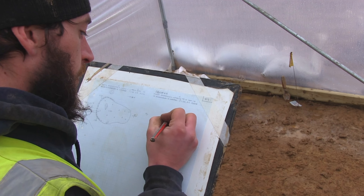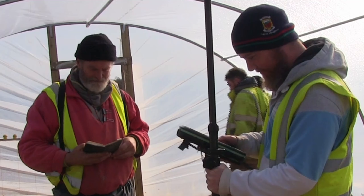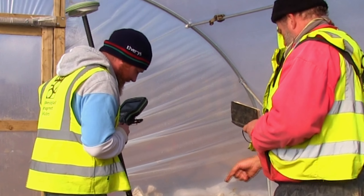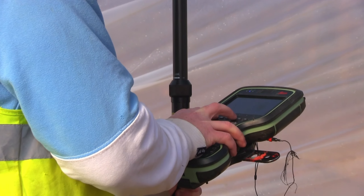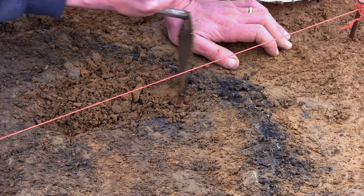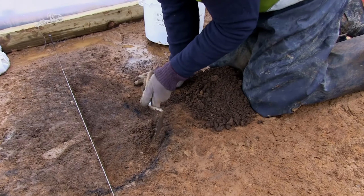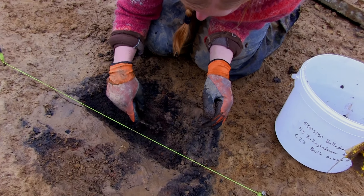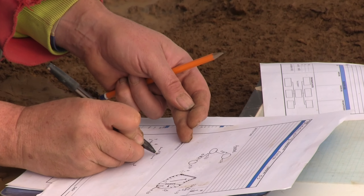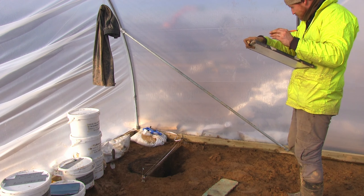Pre-excavation recordings included detailed drawings and context record sheets. Digital pickups using GPS location of apparent limits and later section points on the cremation pits are surveyed in at various stages during each excavation. The cremation pits were excavated using half sections, which means that one half of the pit was dug out initially, detailed recordings were made, and then the rest of the pit was excavated and recorded. The composition, stratigraphic relationships, and interpretation of all contexts is documented at all points during the excavations.